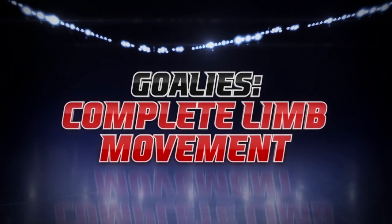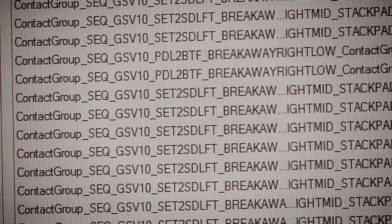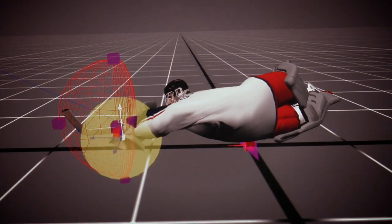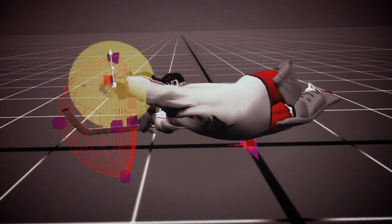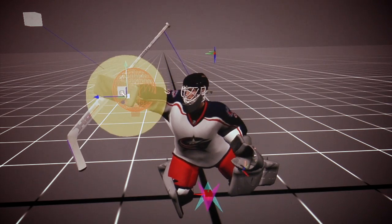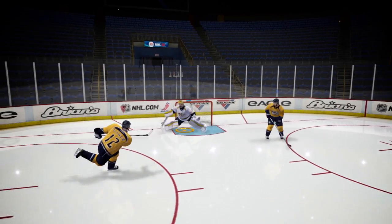There are over a thousand save animations in NHL 13, and goalies now have the ability to adjust their limbs mid-save. Here, we see a goalie in a diving save. Last year, he would have been stuck in the animation until it finished, but now he has the ability to adjust his glove to wherever the puck is going. Goalies have this ability with all of their limbs, allowing them to react quicker and more effectively in all situations.